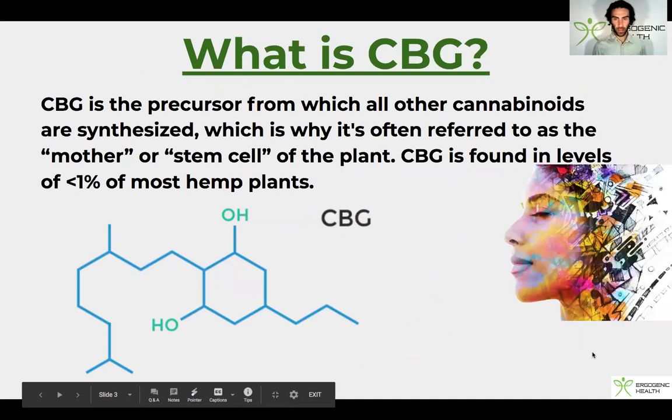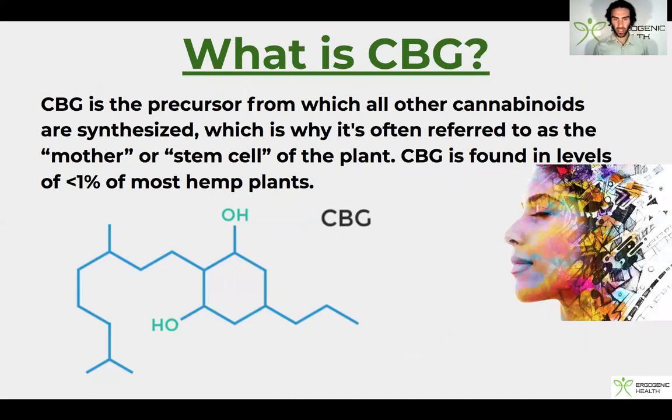So what is CBG? CBG is the precursor from which all the other cannabinoids are synthesized, which is why it's often referred to as the mother or stem cell of the hemp plant. CBG is actually found in levels of less than 1% of most hemp plants. Many of you will probably have heard of CBD; however, CBG is a different molecule, which will affect its pharmacokinetics and its effects in the body. So it's very important to realize that we are focusing primarily on CBG.